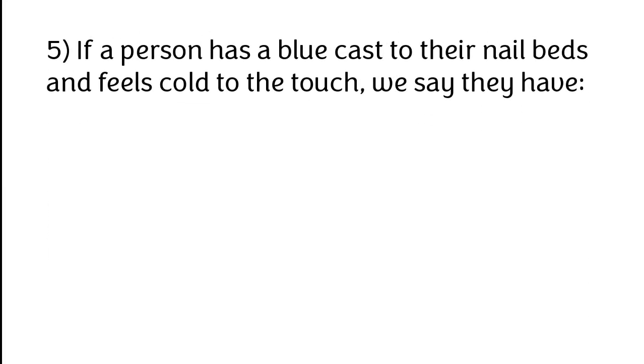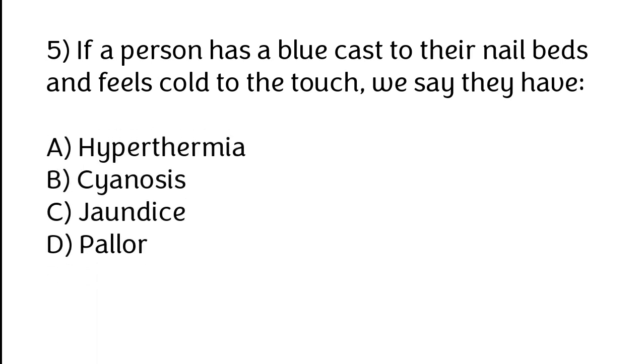If a person has a blue cast to their nail beds and feels cold to the touch, we say they have: A) Hypothermia, B) Cyanosis, C) Jaundice, D) Pallor. The correct answer is option B. Cyanosis.